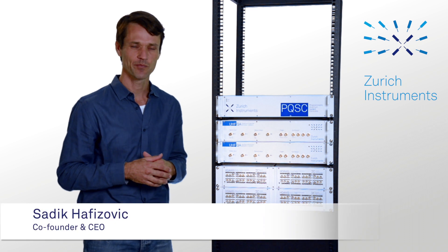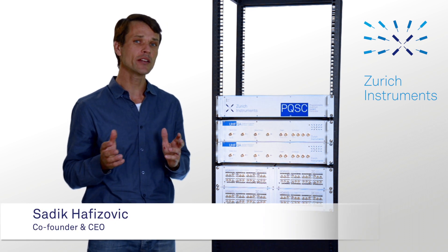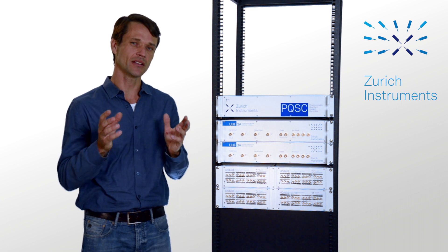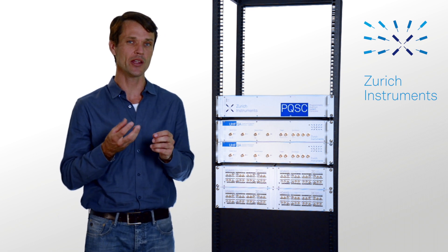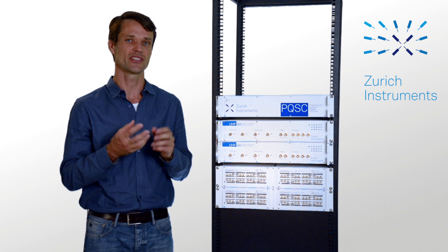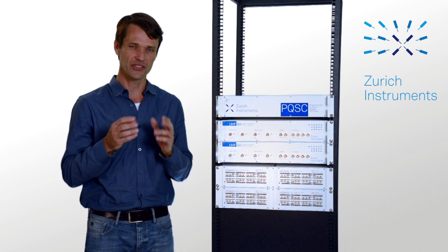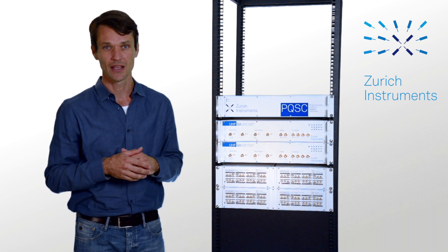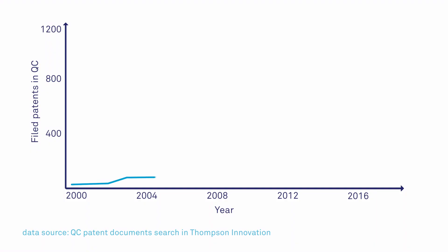Hello, I'm Sarek. Zurich Instruments entered the quantum computing market five years ago. We were the first to integrate a lock-in amplifier with an arbitrary waveform generator, which is a self-contained solution for single qubit characterization, control and readout. And man, has the world changed since then.